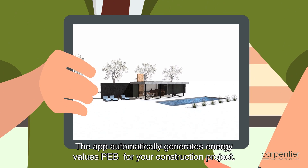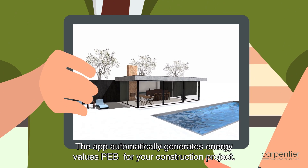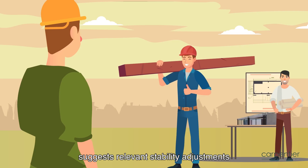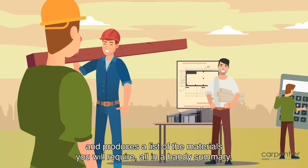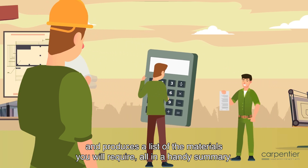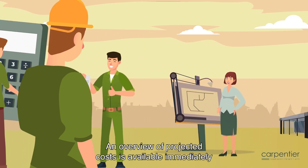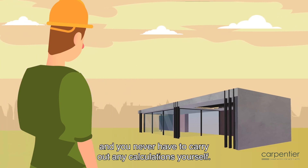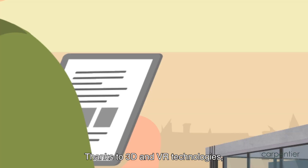The app automatically generates Energy Values PEB for your construction project, suggests relevant stability adjustments and produces a list of the materials you will require, all in a handy summary. An overview of projected costs is available immediately and you never have to carry out any calculations yourself.